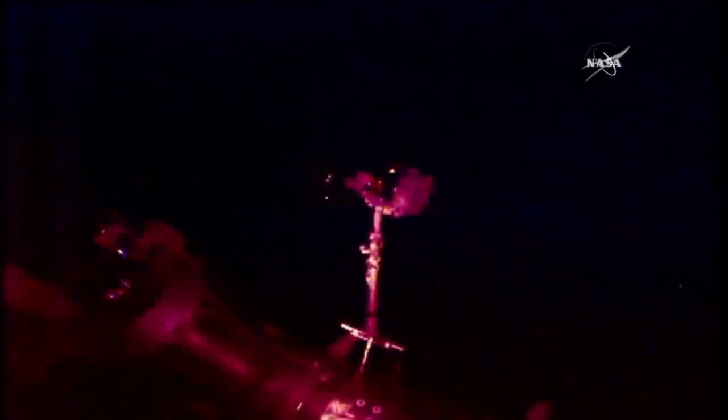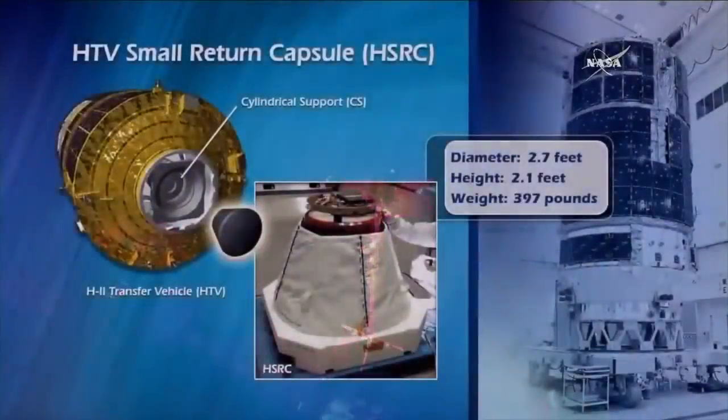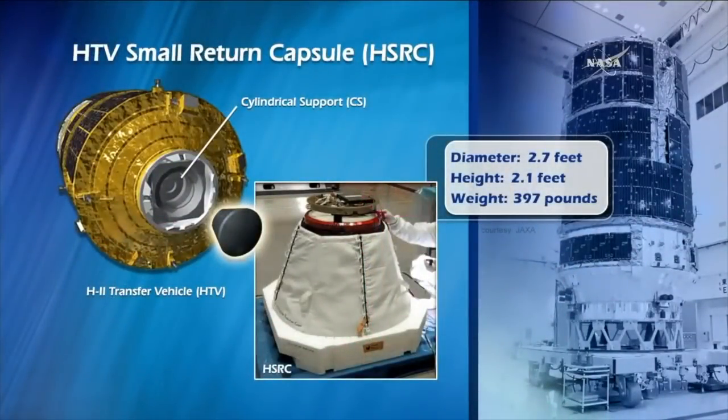This is a first-time technology demonstration from the Japan Aerospace Exploration Agency to try and return samples from the International Space Station back down to the ground. In this graphic you can see where the small capsule — known as the HSRC — is going to be located on the HTV cargo craft. It's already been assembled and installed by the crew on board. It's a fairly small capsule: diameter 2.7 feet, height 2.1 feet, weighing in at just under 400 pounds. Inside are experiment samples from a protein crystal growth experiment conducted by the Japan Aerospace Exploration Agency.